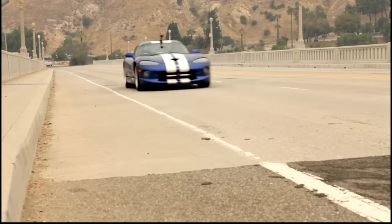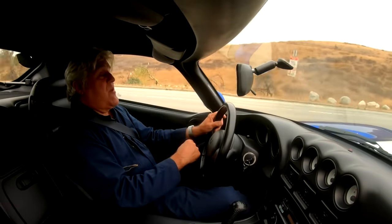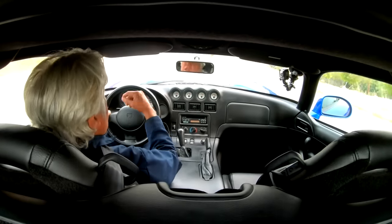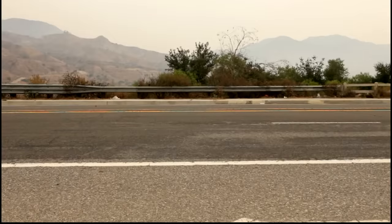I hate modern cars where you have to hold the button and go, 'Are you happy with selection?' Yes. 'How happy are you?' Very. 'Would you choose this station again?' Yes, I would. Shut up! Just let me drive the car.